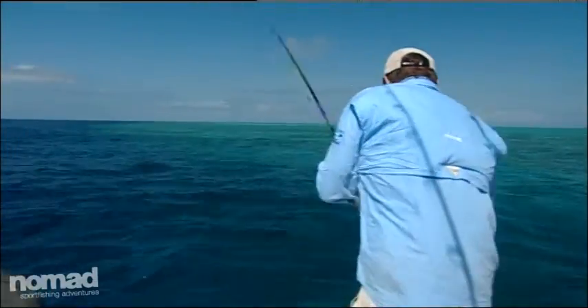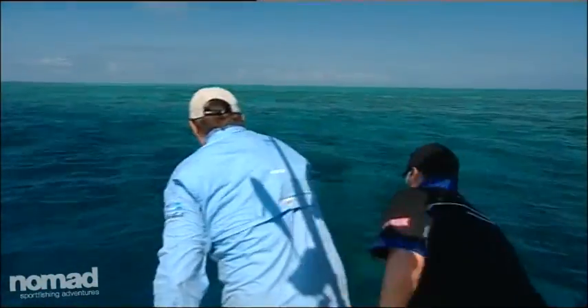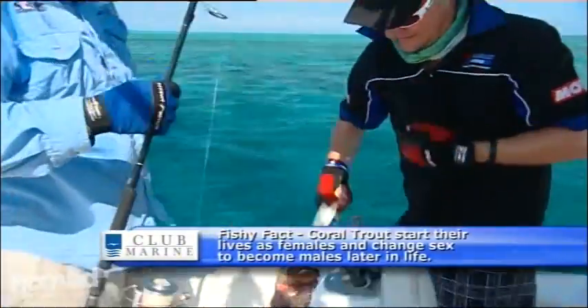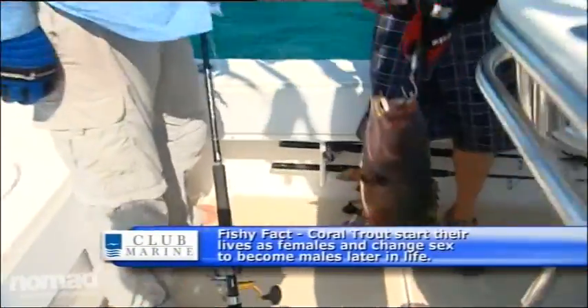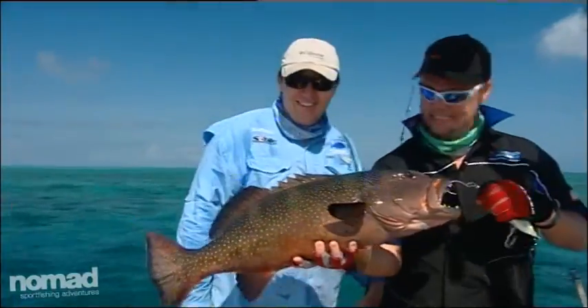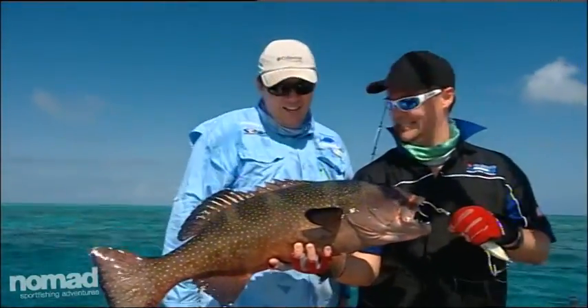Yeah, I think we've got a coral trout here — really nice trout. Look at the size of it too! That's beautiful! Look at that for a trout. Beautiful! One cast dogtooth, next cast trout. How big is that coral trout, mate? Oh, six kilos!